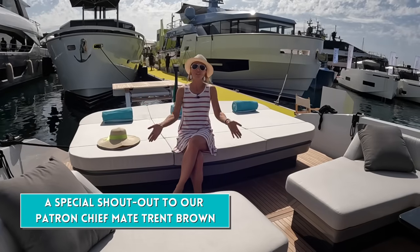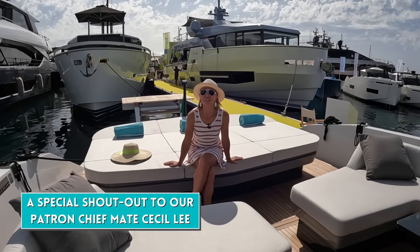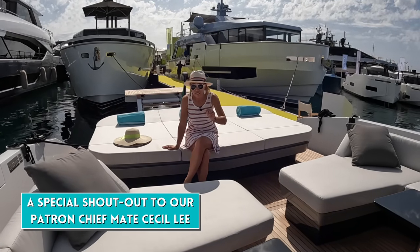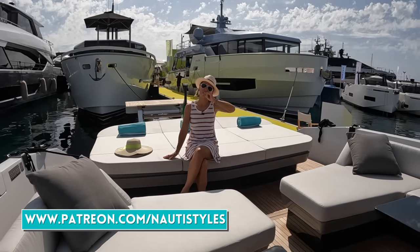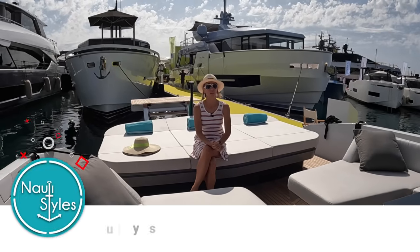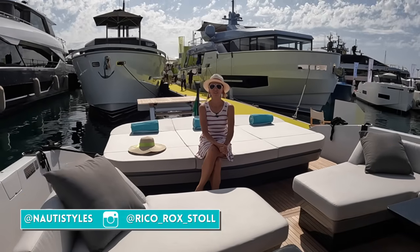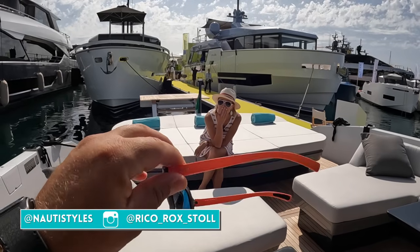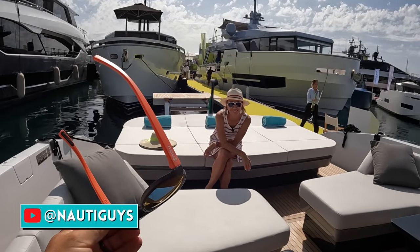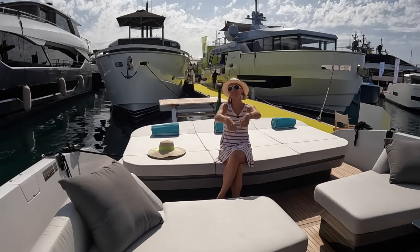That concludes our tour of the Arcadia 60 Sherpa. I hope you enjoyed it — let us know in the comments what you thought. If you're interested in behind-the-scenes content of us building our new yacht, check us out on Patreon where we're putting out a lot of extra content. Thank you so much for all the likes, comments, and your triple comments — really appreciate it. And as always, enjoy our outtakes. If you're looking for cool sunglasses, we have our own aviator floating sunglasses at our shop — link in the description.